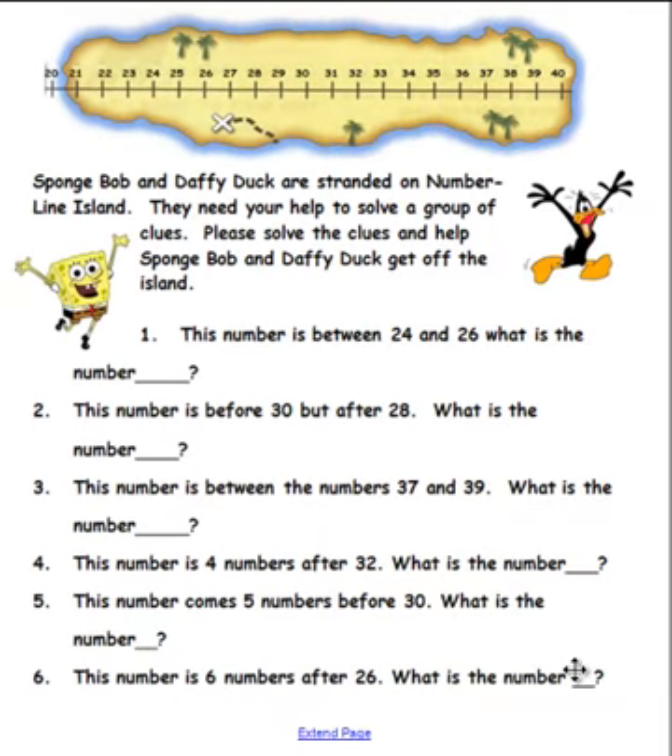Okay boys and girls, here we are at Number Line Island! SpongeBob and Daffy Duck are stranded on Number Line Island and they need your help to solve a group of clues. Please solve the clues and help SpongeBob and Daffy Duck get off the island. Remember, when you pick up a pen to solve the clue and write it on the smart board,